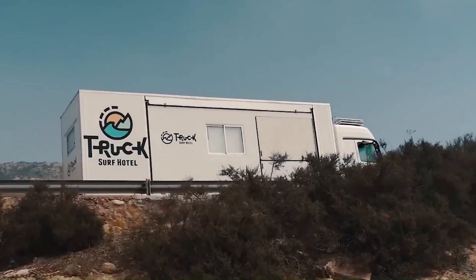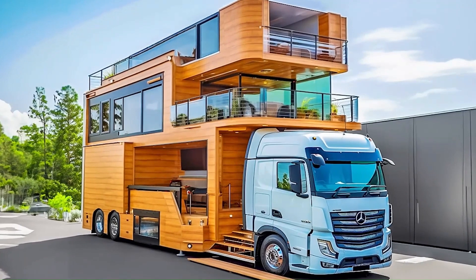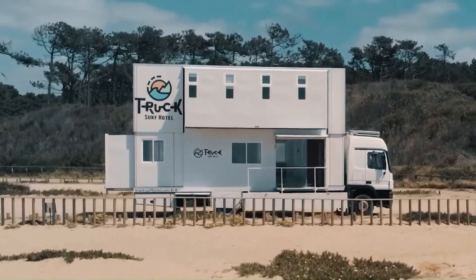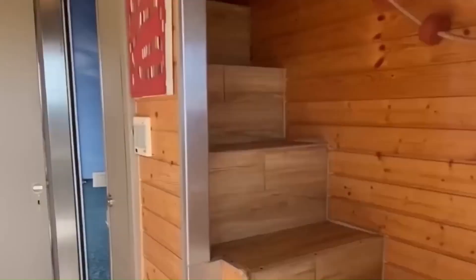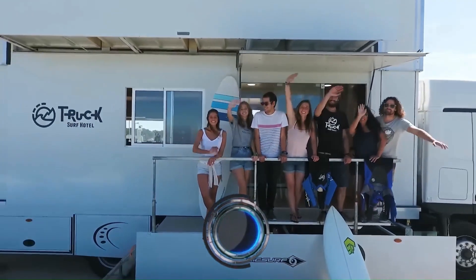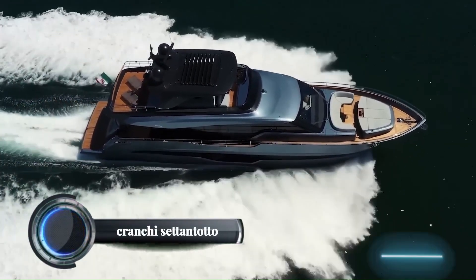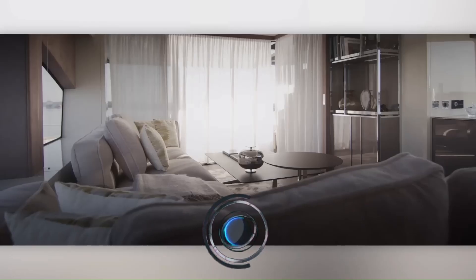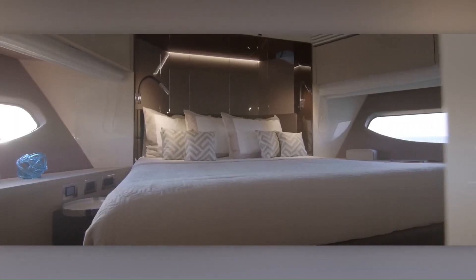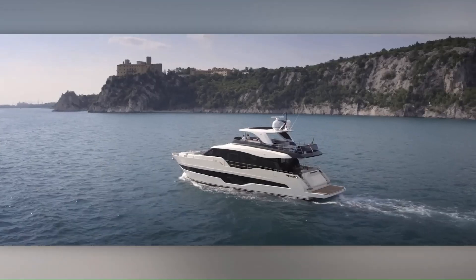The essence of the Truck Surf Hotel lies in its conversion of a truck into a multifunctional living space. These mobile accommodations are designed for adventurous travelers with features such as convertible living areas, kitchenettes, and even rooftop terraces. Blending sophisticated design with cutting-edge technology, this recreational vehicle redefines the concept of mobile living. The Creechy Settentato SLRV takes this concept to new heights, offering a harmonious fusion of functionality and elegance.